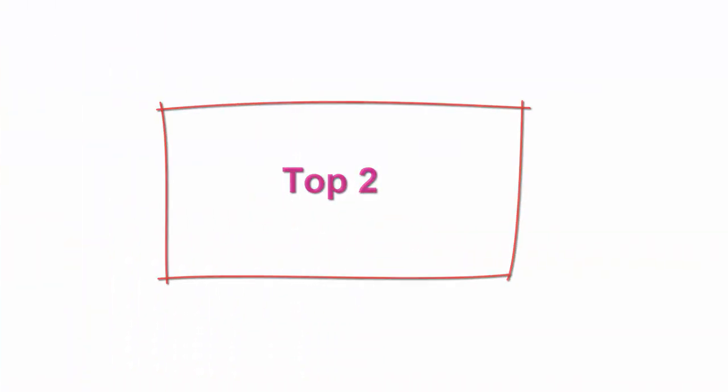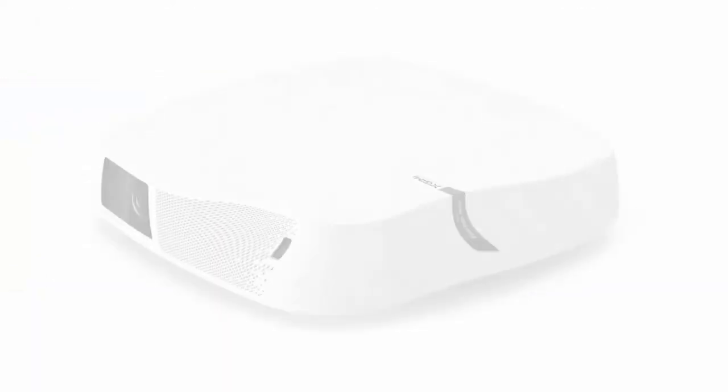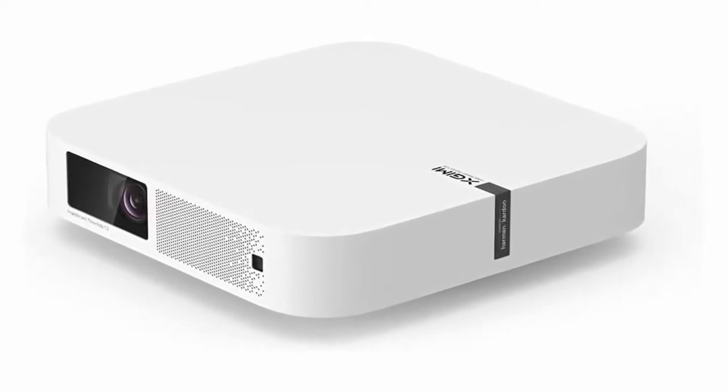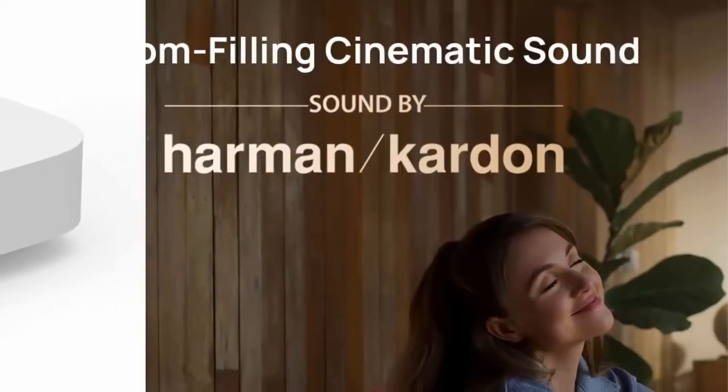Top 2. XGIMI Elven Mini Projector — Ultra Compact 1080p Portable Projector, 4K input supported for movies and gaming, Android TV 10.0, 800 ANSI Lumens, HDR10, Harman Kardon Speakers, Auto Keystone, Auto Focus. It packs stunning 1080p Full HD resolution for a clear visual display.